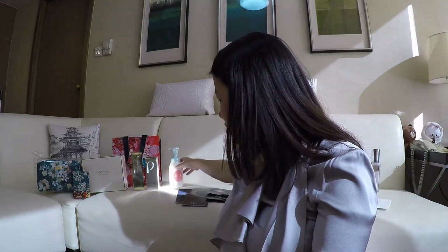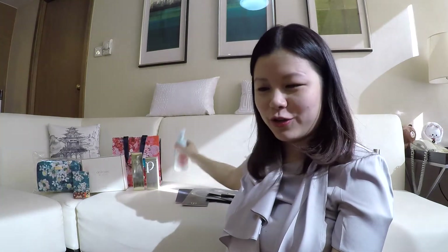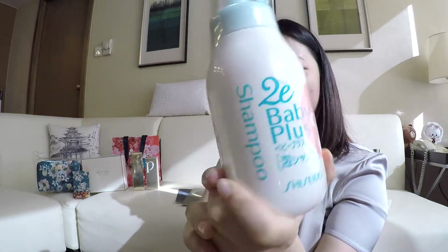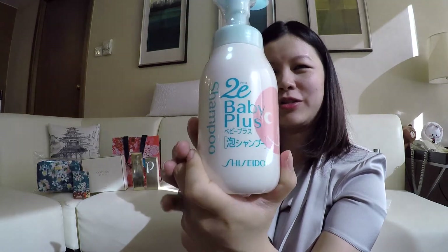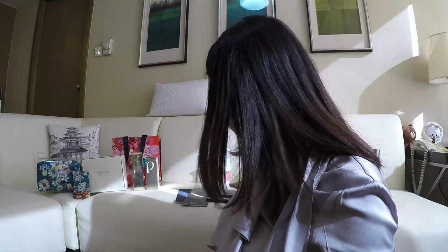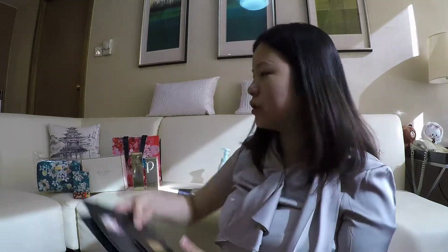I want to show you what I got and what I thought was neat. This is something I got at the Ginza for my baby — it's a Shiseido line, a shampoo. Anyway, that's just something I picked up for the baby.